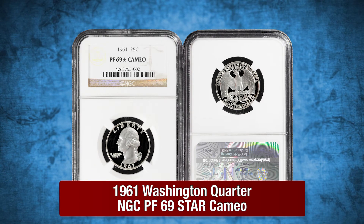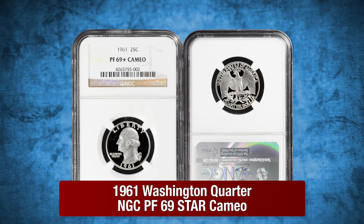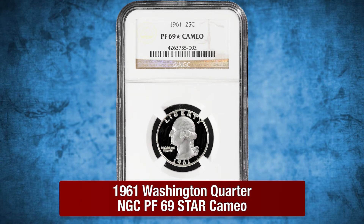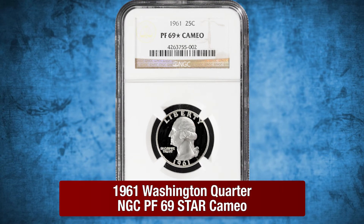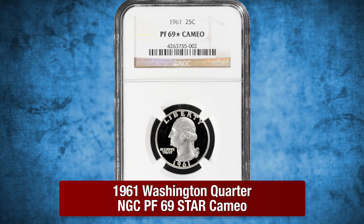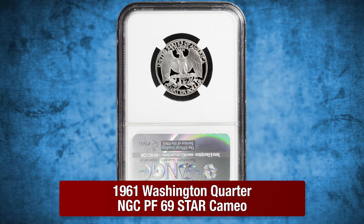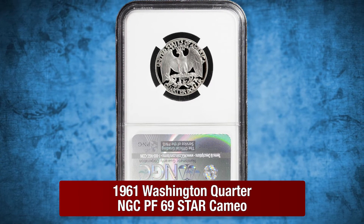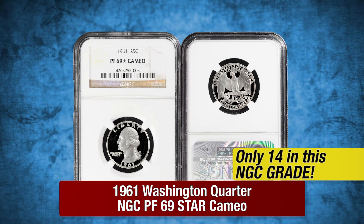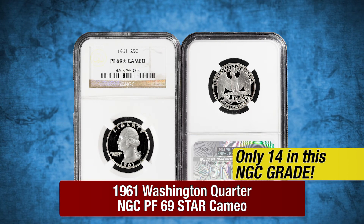A 1961 Washington Quarter by NGC in Proof 69 Star Cameo. This 1961 Washington features perfect black and white contrast for that ultimate cameo contrast on both sides. The obverse has stunning frosted devices against deep mirrors. The reverse possesses heavy frost and clean fields, which is rare since 1961 was a prime year for milk spots. This 1961 Washington is just one of 14 examples in this grade by NGC.